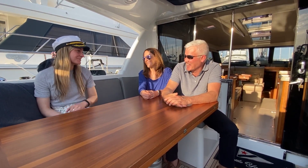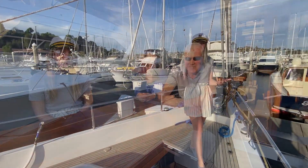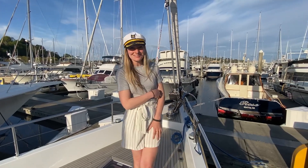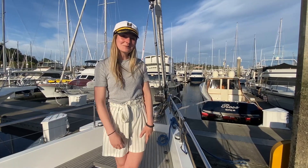Thank you so much for allowing me to come out. Thanks for looking around our boat. Thank you guys so much for joining me today, once again in the beautiful Pacific Northwest. If there are any boats out here you want me to check out, make sure you like and comment below.